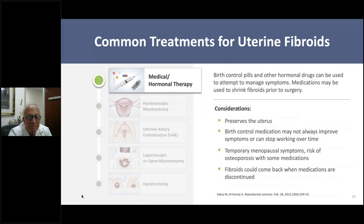Hysteroscopic myomectomy requires no incision. A surgical instrument called the hysteroscope goes into the uterus through the cervix and attempts to cut out the fibroid while the patient is awake or under anesthesia. Only about 20% of fibroids can be treated—those that are submucosal and very close to the endometrial cavity. Unfortunately, the procedure is effective only about 15% of the time long-term, as many patients will need a follow-up procedure in about five years.